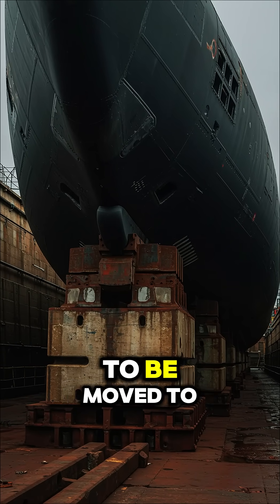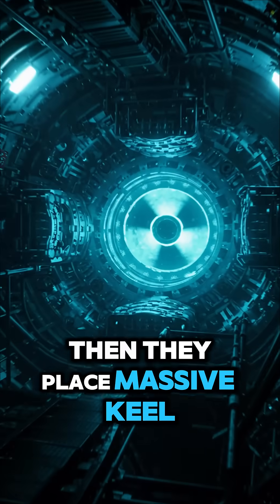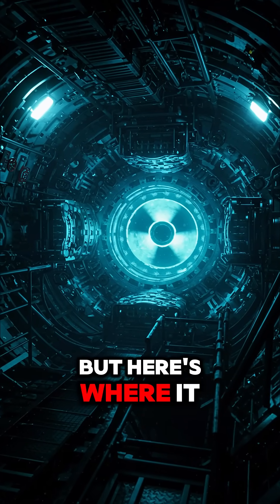First, the submarine has to be moved to a special dry dock where all the seawater is drained out. Then they place massive keel blocks underneath to prevent it from rolling over. But here's where it gets crazy.